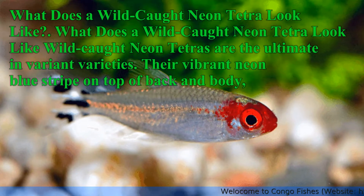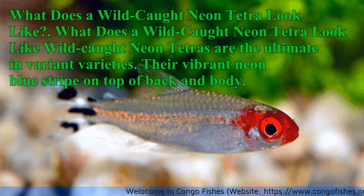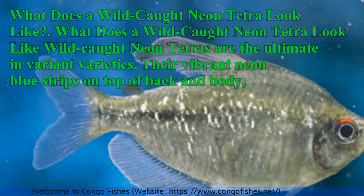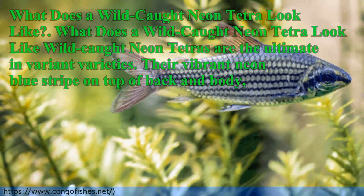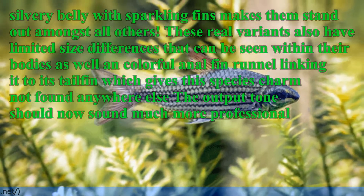What does a wild-caught Neon Tetra look like? Wild-caught Neon Tetras are the ultimate in variant varieties. They have a vibrant neon blue stripe on top of their back and body, with a silvery belly and sparkling fins that make them stand out amongst all others.